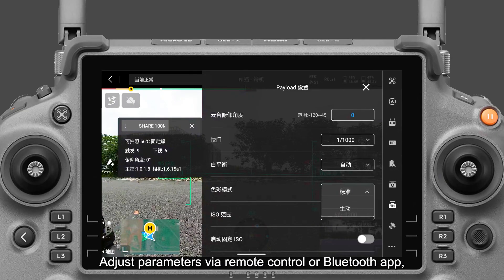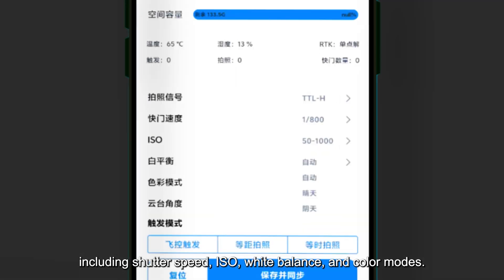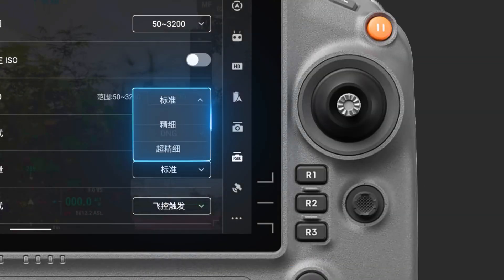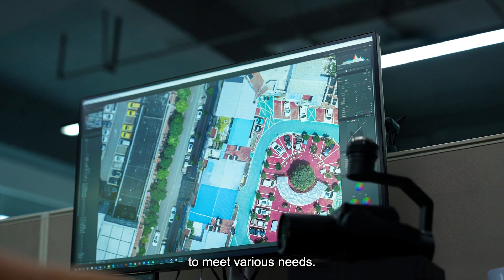Adjust parameters via remote control or Bluetooth app, including shutter speed, ISO, white balance, and color modes. Choose from three photo quality settings: standard, high detail, and ultra detail. Supports both JPEG and DNG formats, allowing flexible post-processing to meet various needs.